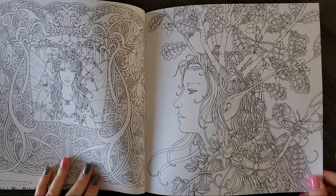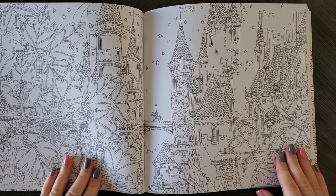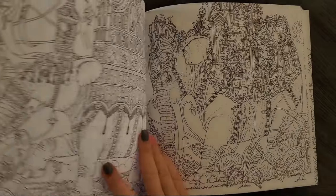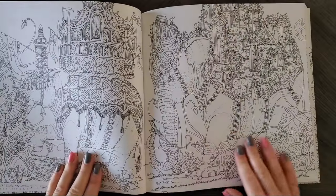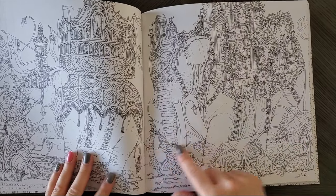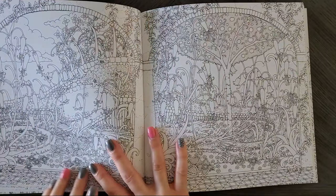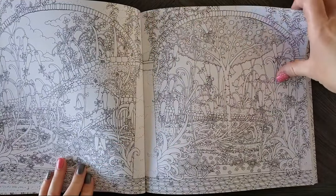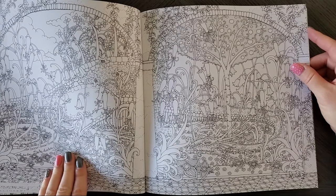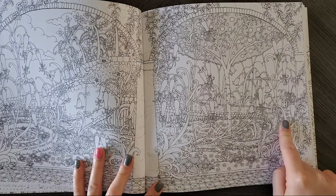I like this one too. Here's another double page spread. It kind of reminds me a lot of Johanna Basford, like the brickwork and whatnot, but I really love it. These elephants — this is adorable. This is also a double page spread; it actually connects at the bottom. Another double page spread. There's a lot of them, but this would be so fun to tackle. It would take you a while for sure, but it would be really fun. I mean, there is so much detail in here.